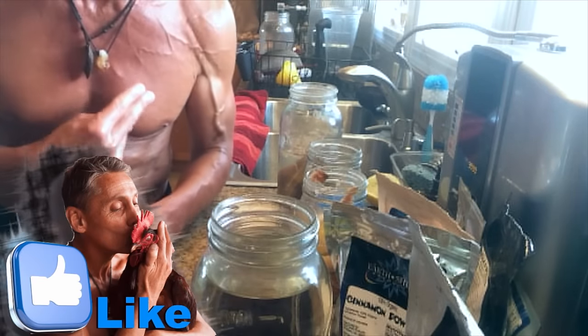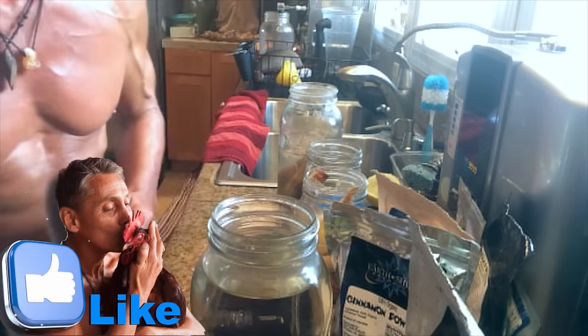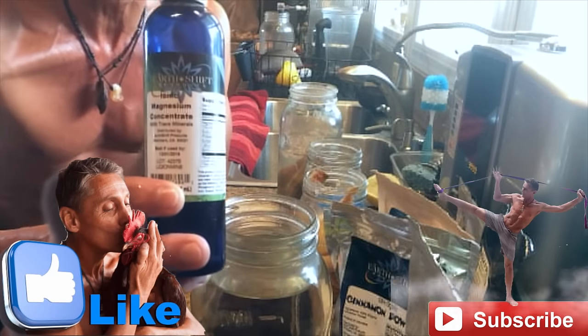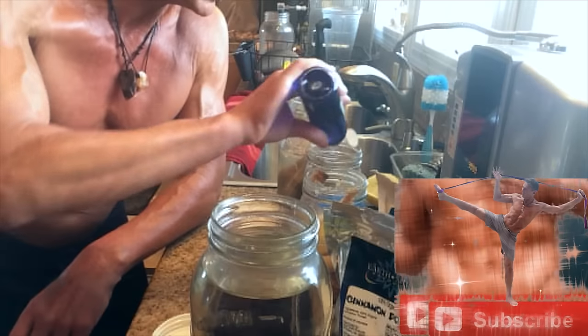The more veins you have, the more you can see through your skin, the better solar panel you are. Now we're going to add more minerals — this is the magnesium minerals, which has about 80 different minerals. I'm going to put in about 20 drops.